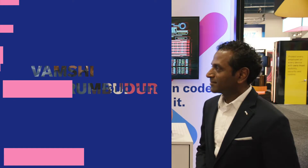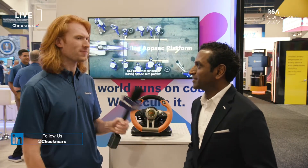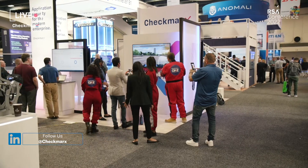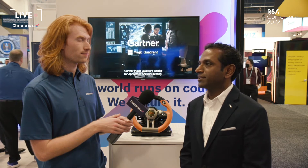Hey everybody, Brian here from Checkmarks at RSA 2022. Today I'm joined by Vamshi, VP of Portfolio Marketing. I'm Vamshi Sripermadur, Global VP of Portfolio Marketing, which essentially means taking care of the go-to-market elements for the entire portfolio — whether it's product, services, and security research that we bring to the table.